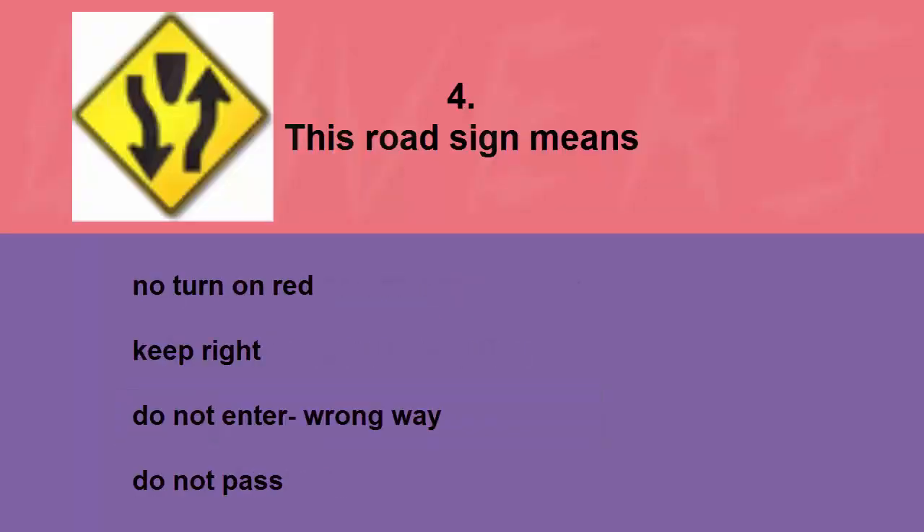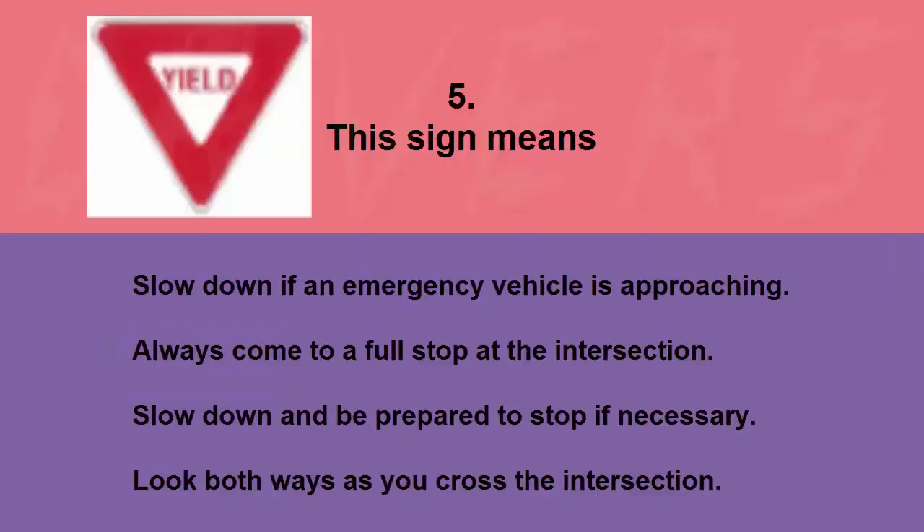This road sign means: no turn on red, keep right, do not enter, wrong way, or do not pass. The correct answer is keep right.